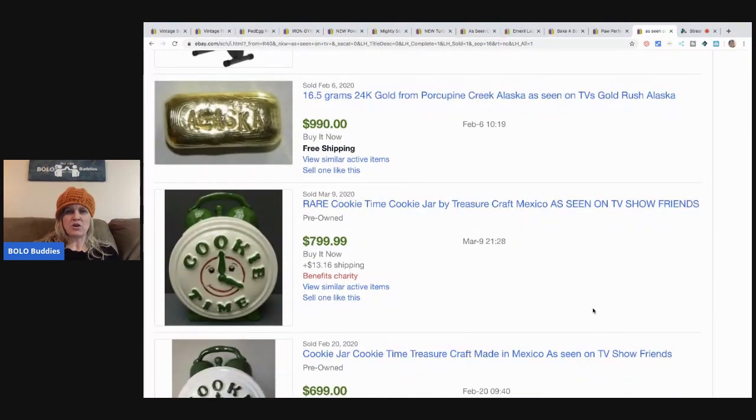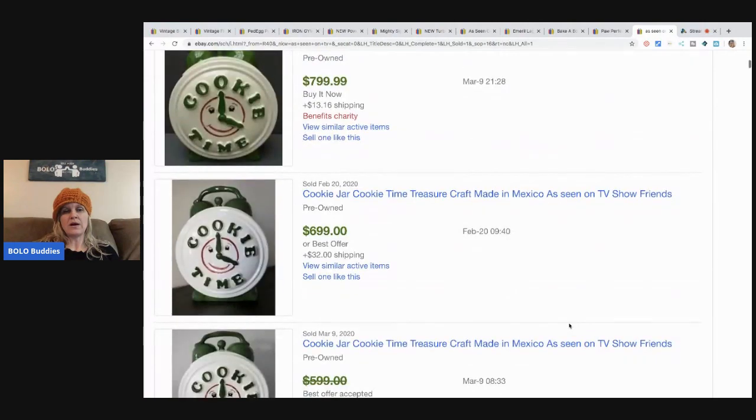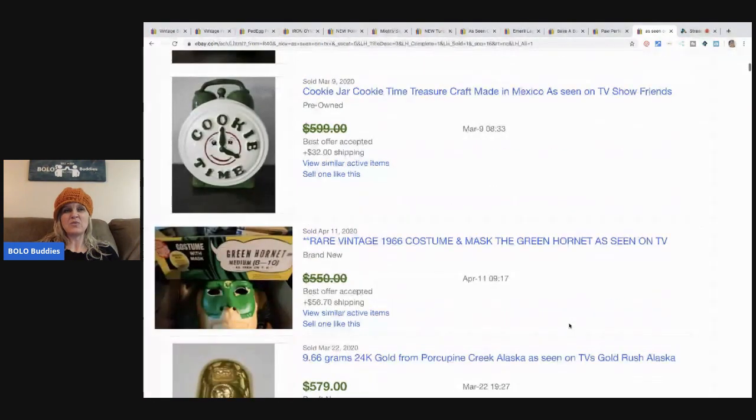Here's a rare cookie jar — a Time cookie jar by Treasure Craft Mexico as seen on the TV show Friends. I wanted to show this because it's not 'as seen on TV' as in the brand, but it was probably sitting on a shelf on the sitcom Friends. It has really high sold prices and there were a bunch of them that sold, so obviously they were mass-produced, but people want them because they were in the show.